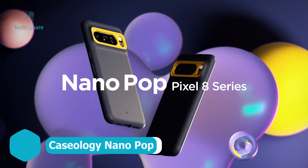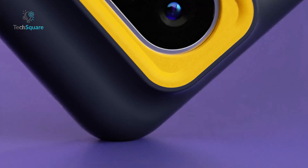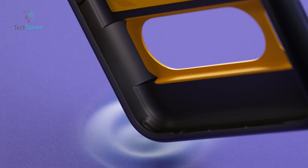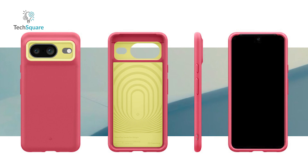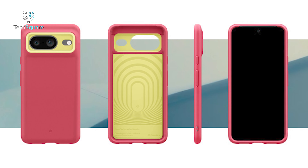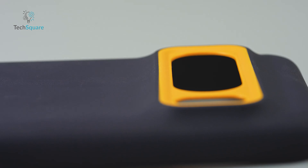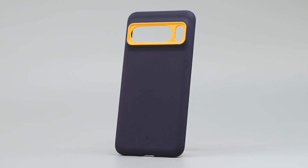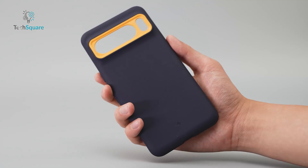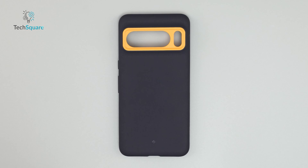Caseology Nanopop is the case we are eagerly waiting to slip our Pixel 8 into. Boasting a micro-grip texture along the sides, it strikes the perfect balance — adding purpose without compromising its sleek and minimalistic aesthetic. Notably, the introduction of the magenta, lychee pink, and yellow colorway adds a vibrant touch to the lineup. However, a longing remains — a wish that it shared the MagSafe feature found in counterparts like the dbrand Grip, Peak Everyday, or 2D Emerge Grip. Despite this, the Nanopop promises to be a stylish and functional companion for your Pixel 8.